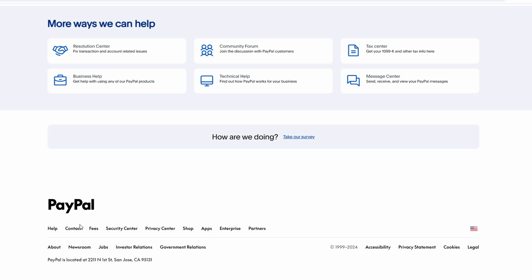If you want to reach out to PayPal customer service, scroll down and you will see a Contact Us option.